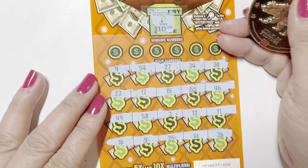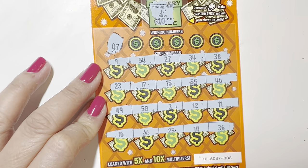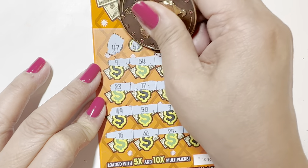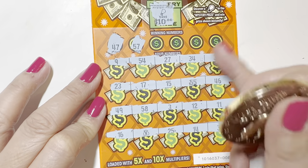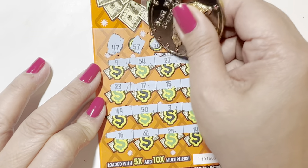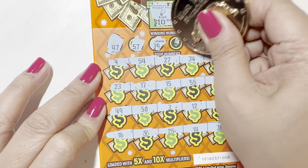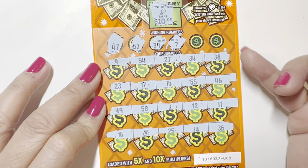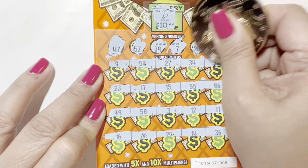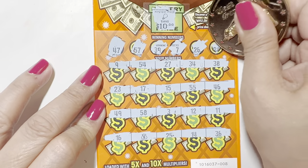OMG, thank you California! 47, 47 — we got 46. 57. 39 — I got 38. Excuse me. 26 — you got 27 there. And 21.